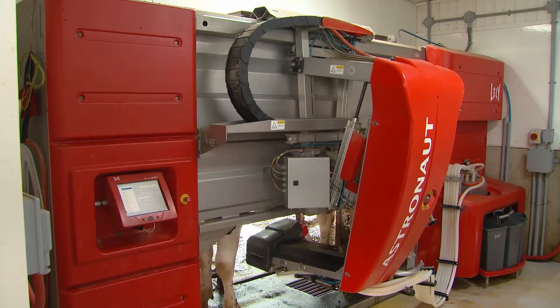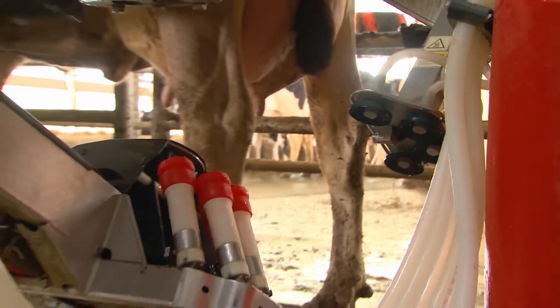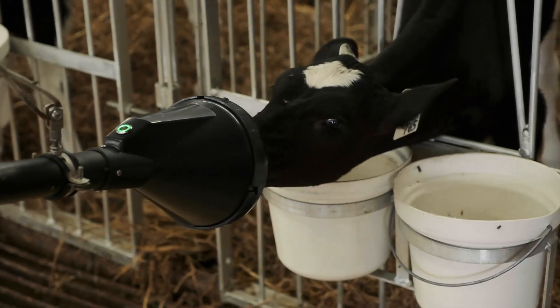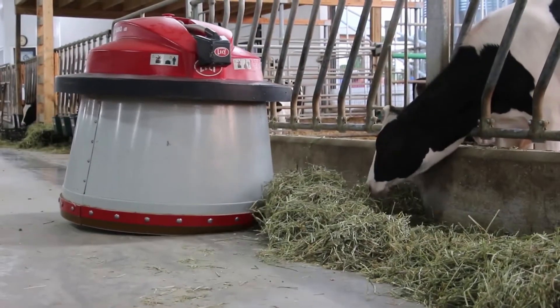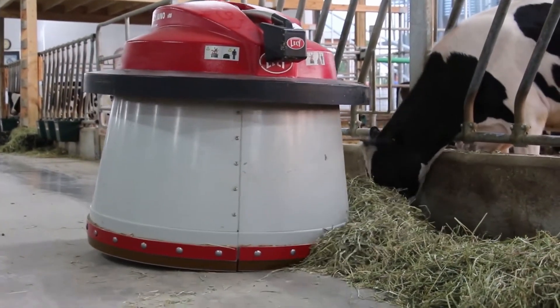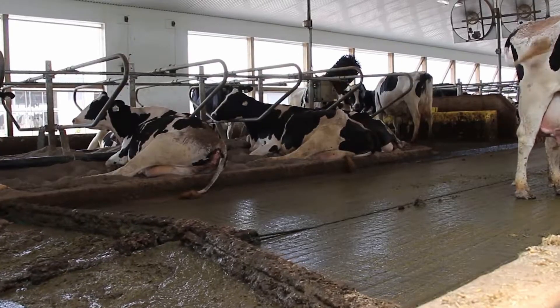One of the biggest advances in milking cows has been the introduction of robotic milkers. Robotic technology has actually been put to lots of great uses on farms. Robotic feed machines dole out just the right amount of food. Another keeps pushing up the feed so that it's never out of reach for the cows. And these robotic alley scrapers don't mind doing the dirty work.